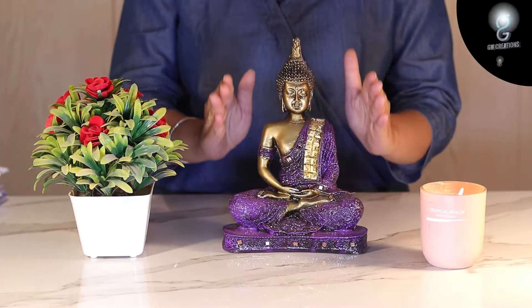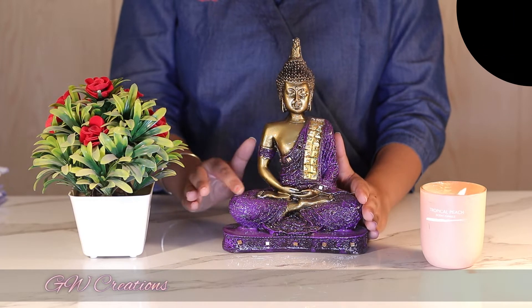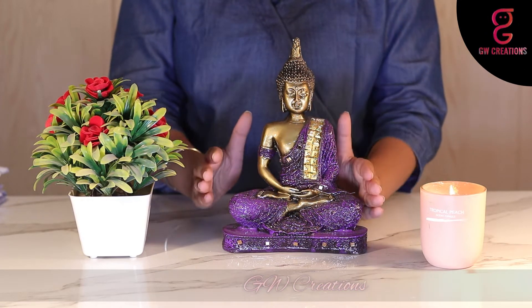This also makes a good gift for your loved ones. The statue looks great and it comes in a highly gloss and deep finishing, with a purple color on the dress of Buddha, which makes it more appealing.